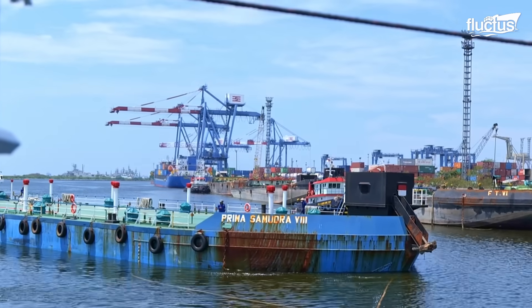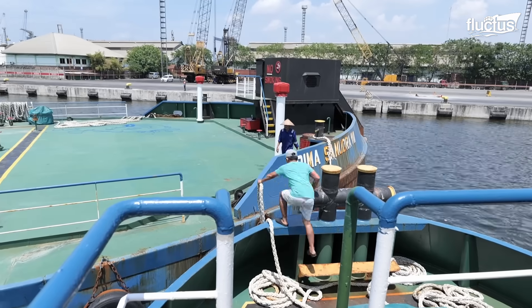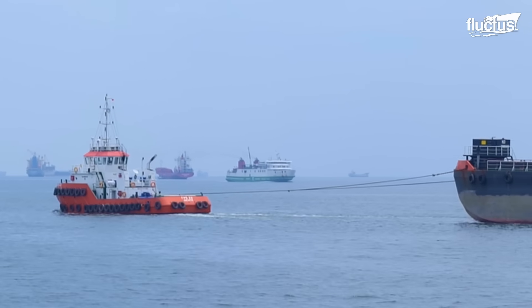The utmost precision, caution, and teamwork are essential to successfully connect a tugboat to a tanker ship and begin the towing process.